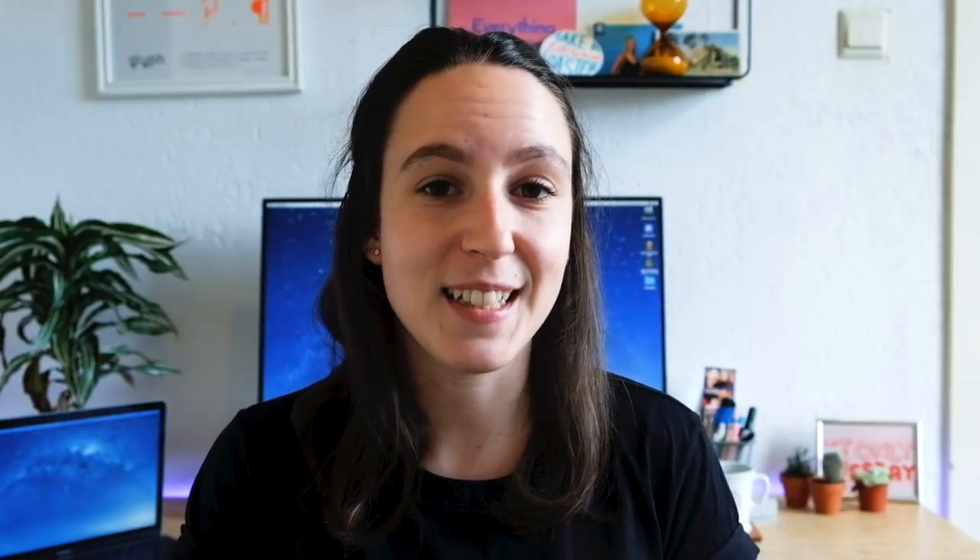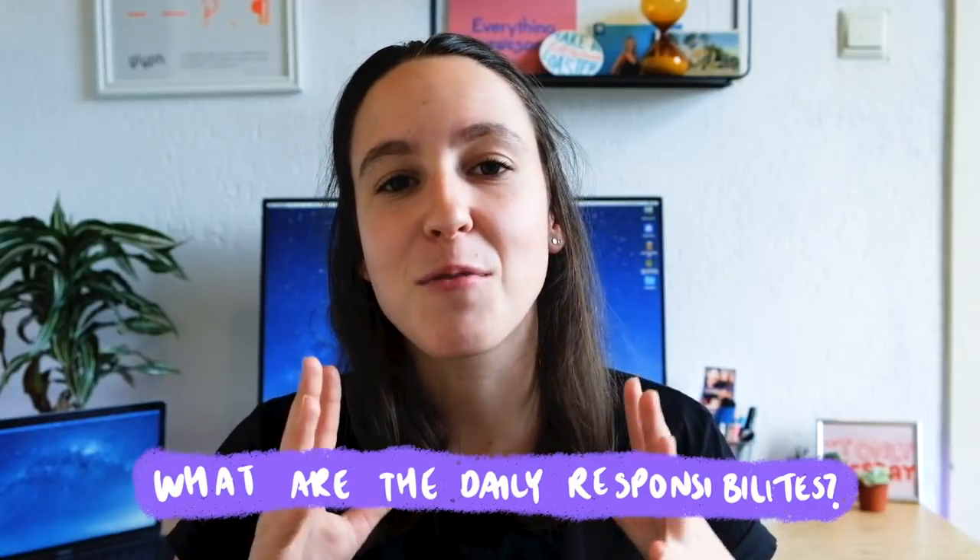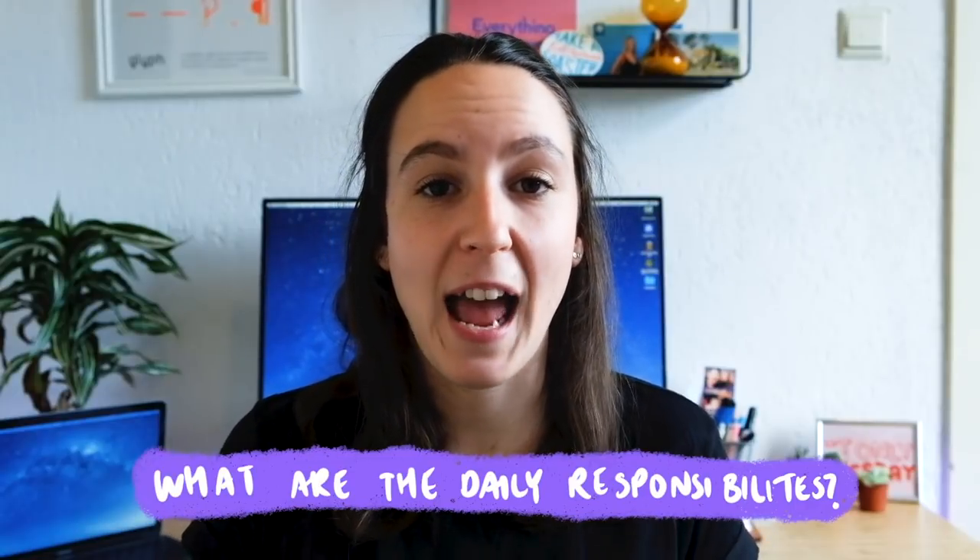Another good question to ask is: what would my day-to-day responsibilities be like? This question gives you a really good insight into what the role actually is. As you're hearing about this, you can ask yourself: do I see myself in this role? Is this the kind of thing that I'm looking for or that I want?